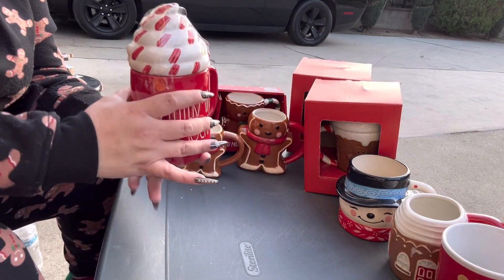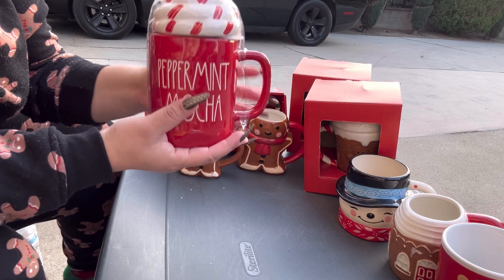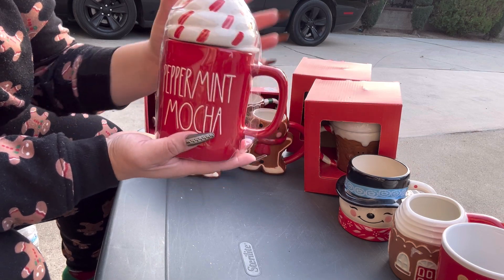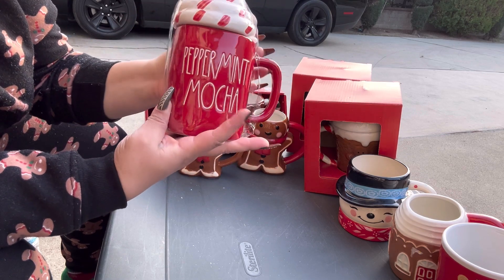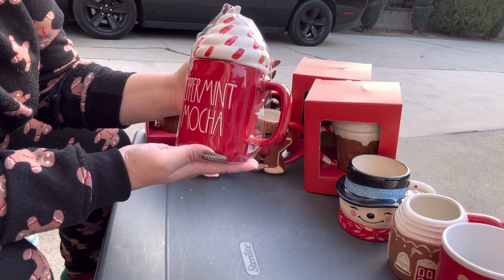Next, I have my peppermint mocha mug. I wanted to find this one last year and I finally found it on clearance for seven dollars after Christmas. It's just so cute.